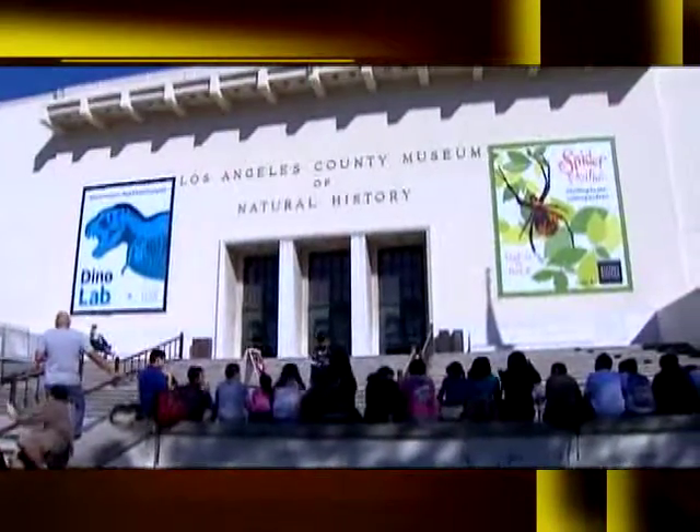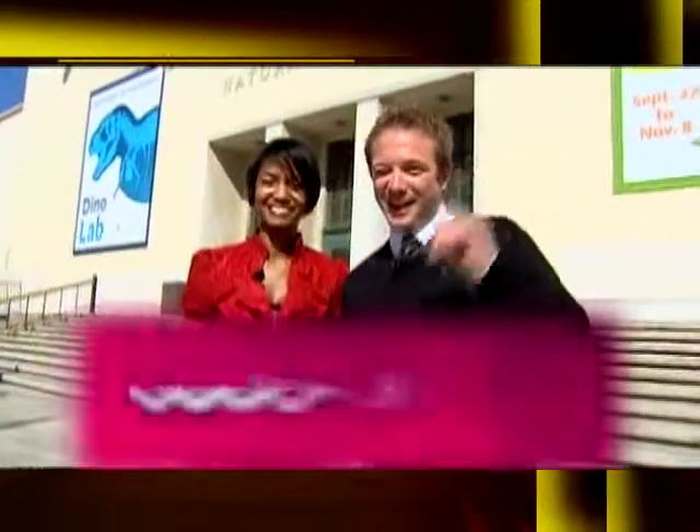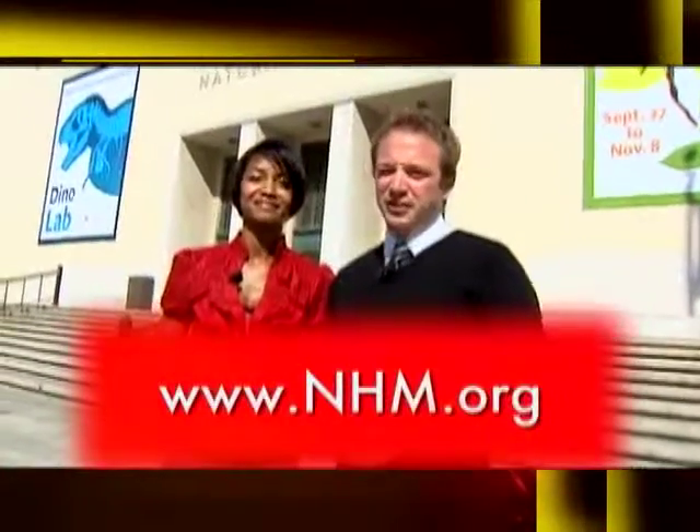We are at the Natural History Museum of Los Angeles County — a great place for adults and kids. I'm a kid at heart. It's a wonderful place whether you're a kid or just a kid at heart. It's actually located at 900 Exposition Boulevard, Los Angeles County, 90007. And if you can't remember that, nhm.org on the internet — look it up.